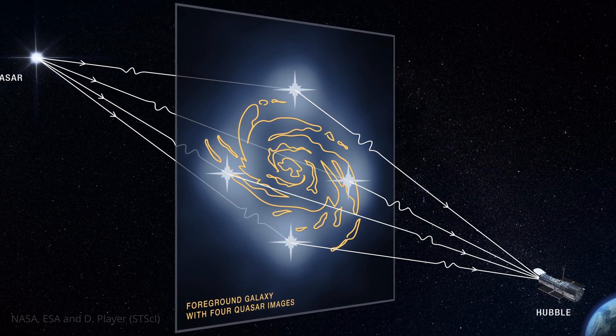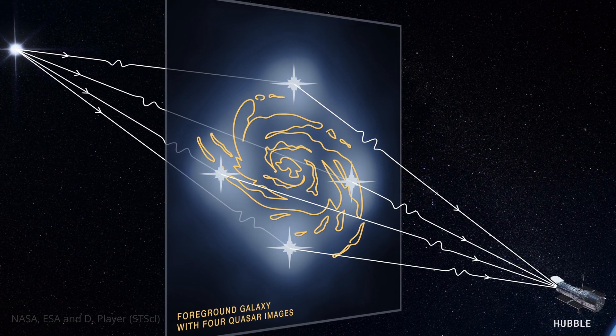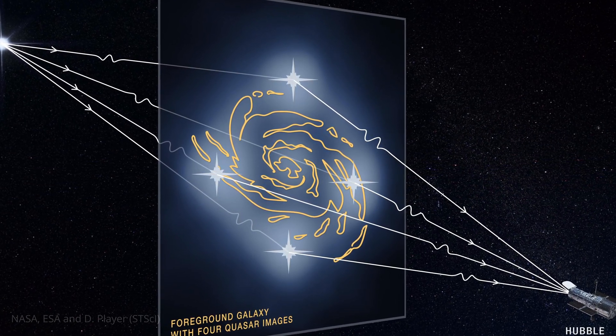The foreground galaxy acts like the lens, distorting the light from the background galaxy into a ring. And this distortion isn't just pretty — it's packed with information.